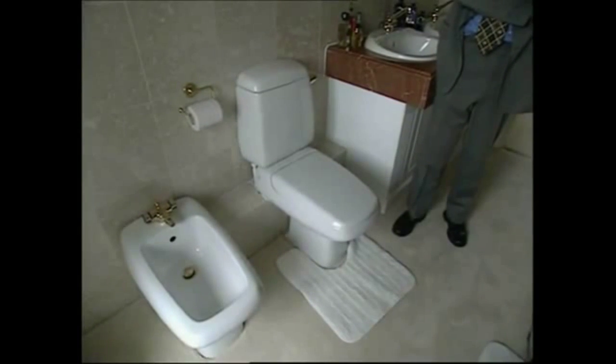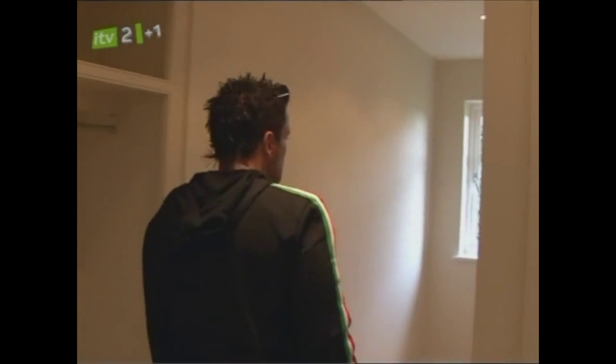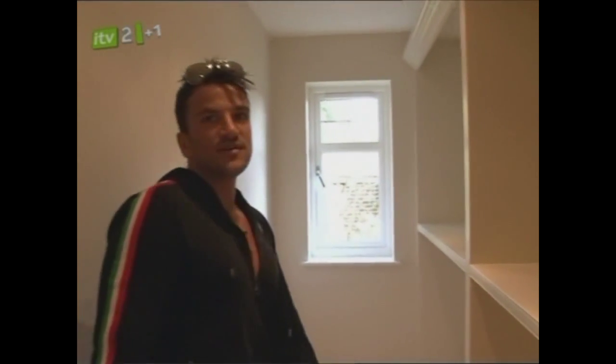I do like that toilet. It's very futuristic, isn't it? I love the wardrobe. I actually love the wardrobe. That's a lovely walk-in wardrobe, actually. Very me.